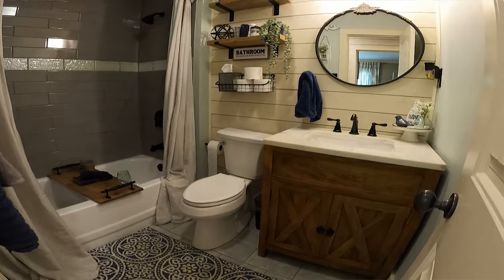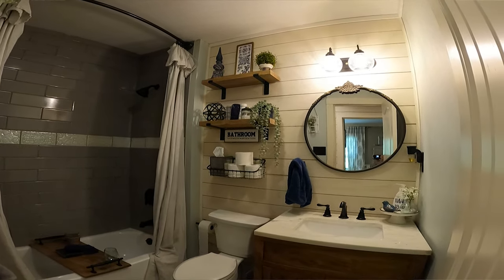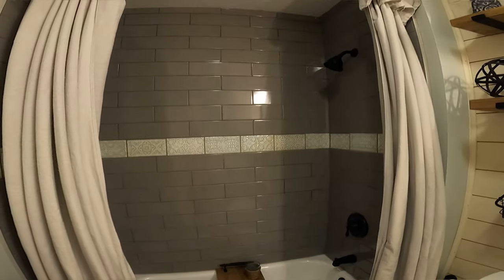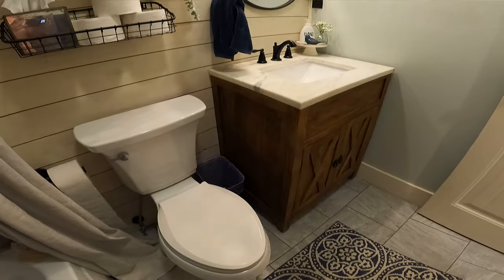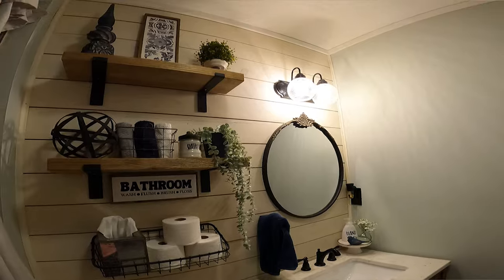We just recently redid this whole bathroom. We had a little leak in the wall, so we had to rip everything out — and since we were doing that, we put in a new vanity, new toilet, and retiled the whole bathroom. We had a company come in and redo the cast iron tub. It's a lot of neutral colors throughout — I try to go with something classic that could transition into any other style I would like to have.